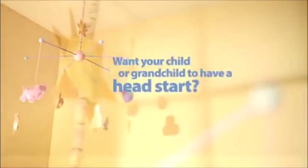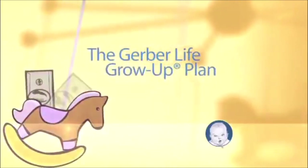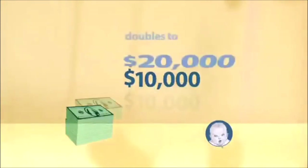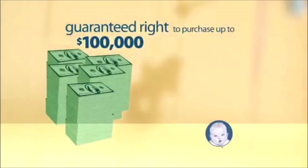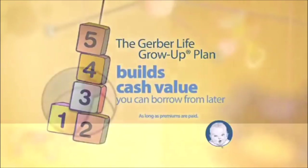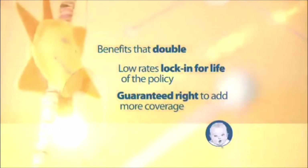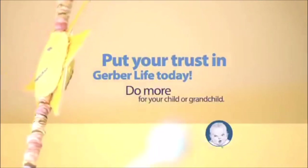Attention parents and grandparents: do you want your child to have a head start in life? Give them $10,000 of affordable whole life insurance now through the Gerber Life Grow-Up Plan — it doubles to $20,000 during age 18 at no extra cost. Later, your child is guaranteed the right to buy up to $100,000 of additional coverage at adult rates, regardless of health or job. The plan also builds cash value you can borrow from. Benefits double, low rates lock in for life — put your trust in Gerber Life. Call or click now for free information.